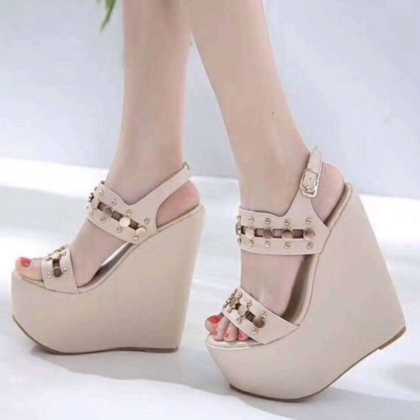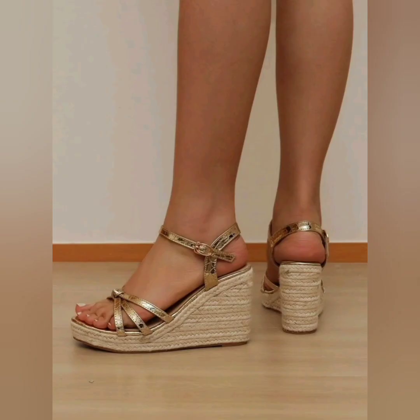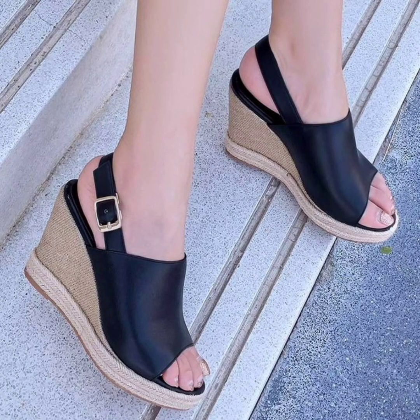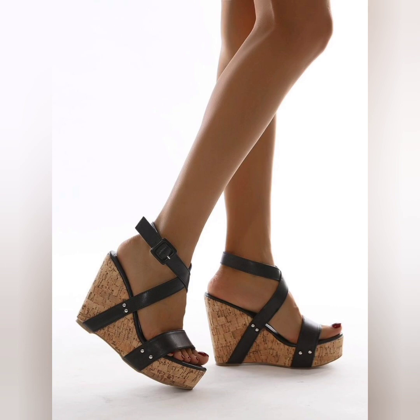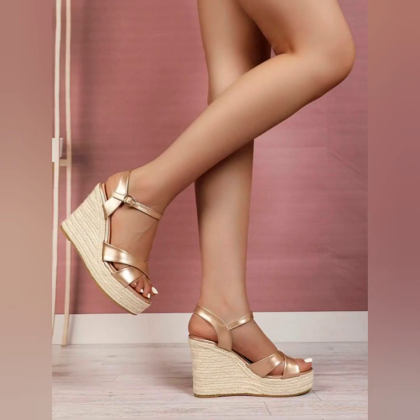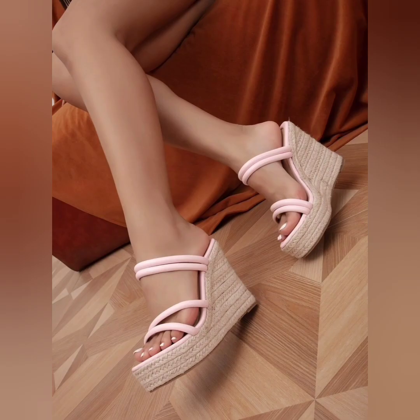Chunky heel wedges feature a thick, block-like heel that adds a complementary touch to the traditional design. Some wedge sandals also have cut-out details. These chunky ones look so awesome — girls really like to wear this type of beautiful sandal. Trends can change and vary over time.